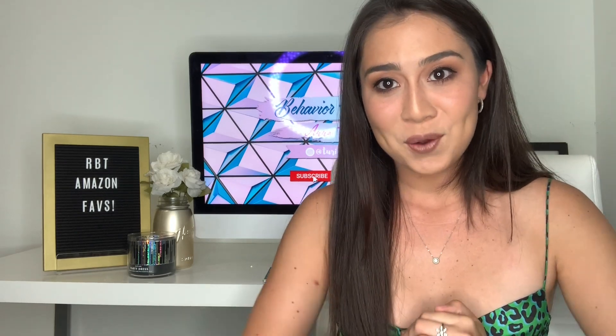Super excited about today's video. I did ask you guys on Instagram as well as on the YouTube community page. I gave you guys a poll and you told me that you'd really want me to do the Amazon RBT favorites. So here we are.